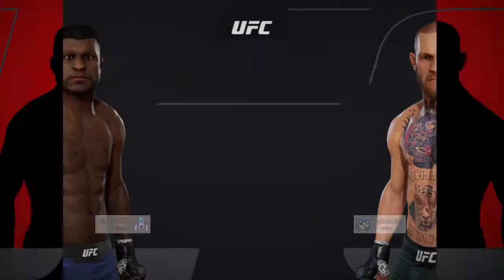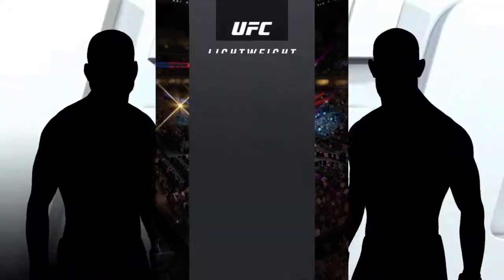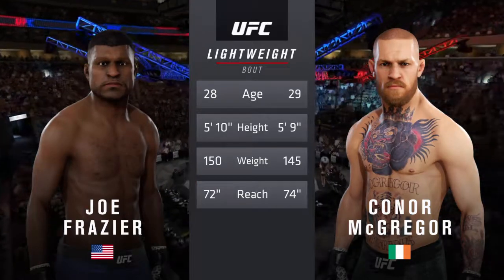Coming up next, a UFC Lightweight Division bout. And now our tale of the tape for this lightweight fight. McGregor is one year the elder and will have a two-inch reach advantage. Now here's Bruce Buffer.